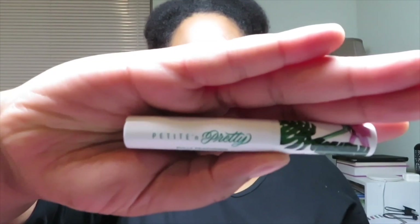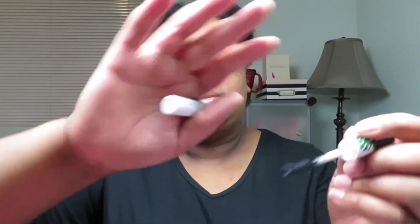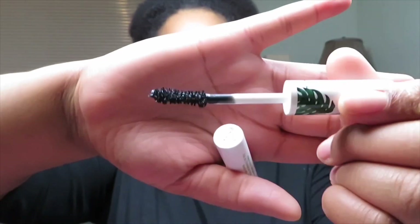The next product is by Petite and Pretty. It's the Fully Feathered Volumizing Mascara. So that's how the brush looks.